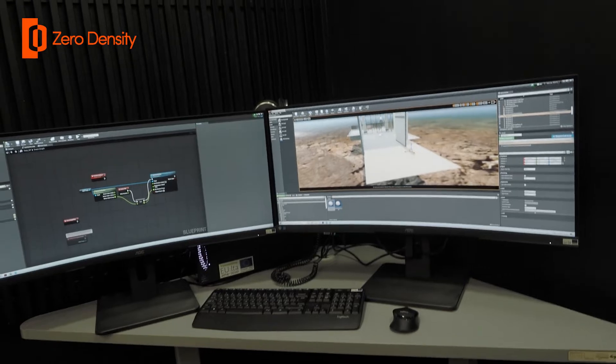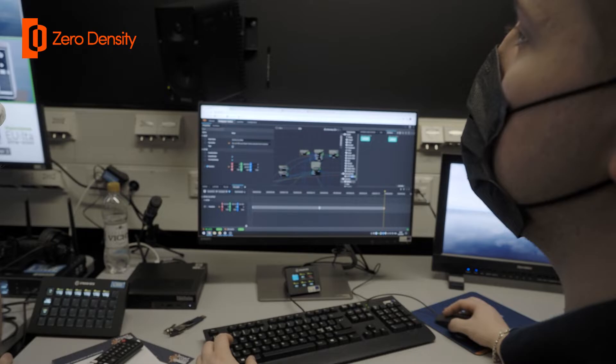The biggest difference between a traditional big broadcaster system and an educational system is maybe the complexity of the traditional part. Here we wanted to focus on the Unreal and the virtual stuff, and leave everything else aside — make it simple and easy to understand.